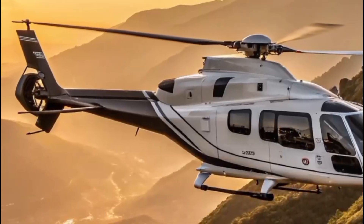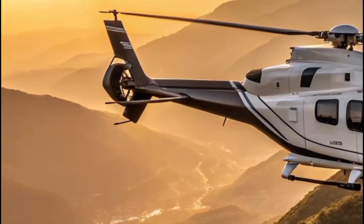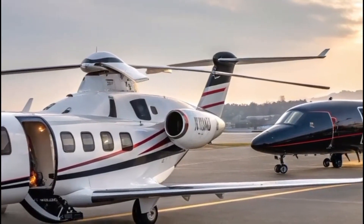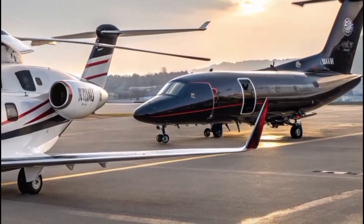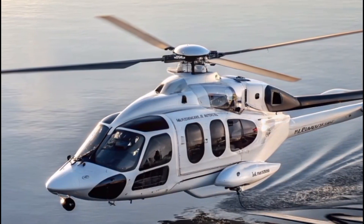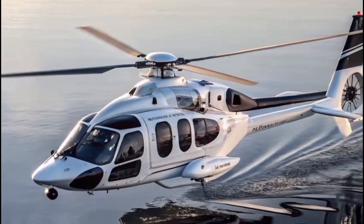Maintenance and operational costs are significantly reduced thanks to the H-160's predictive maintenance tools and modular architecture. Airbus has focused on providing not just a helicopter, but a long-term solution — one that minimizes downtime and maximizes readiness. It's a practical powerhouse that keeps businesses moving, lives safe, and operations running smoothly.